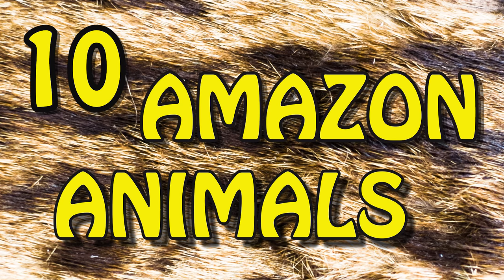These are only 10 amazing animals that live in the Amazon. Pretty neat, huh? Which animal was your favorite? Which animal was the scariest? Which animal do you want to be friends with? Did we leave out your favorite Amazon animal? Tell us in the comment section below — we want to know what you think!